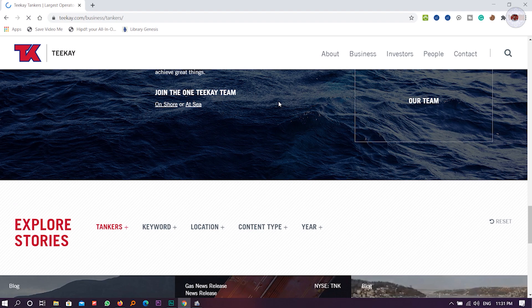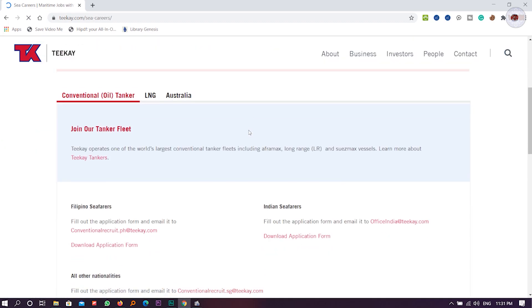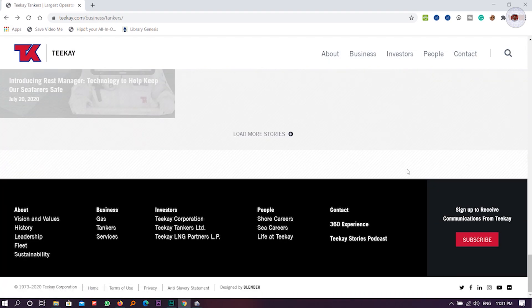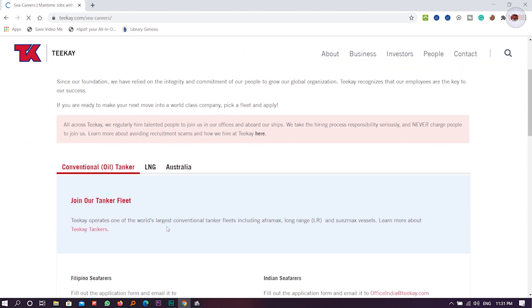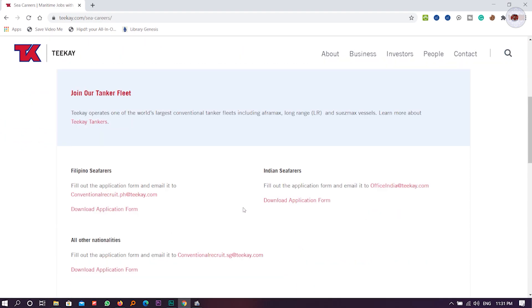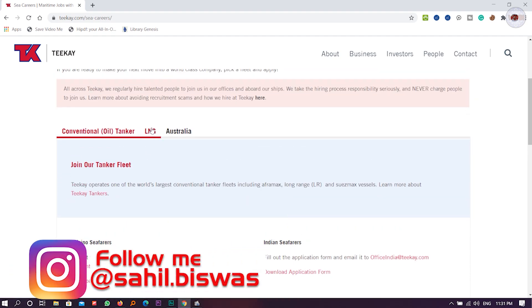You can click on 'Join Teekay' or go to 'Careers' — the same page will open. Now, one important thing to keep in mind: you can see the 'Indian Seafarers' section, but do not fill out or download that form. That form is not for cadets — it is for officers who have a COC, meaning the Second Mate license.